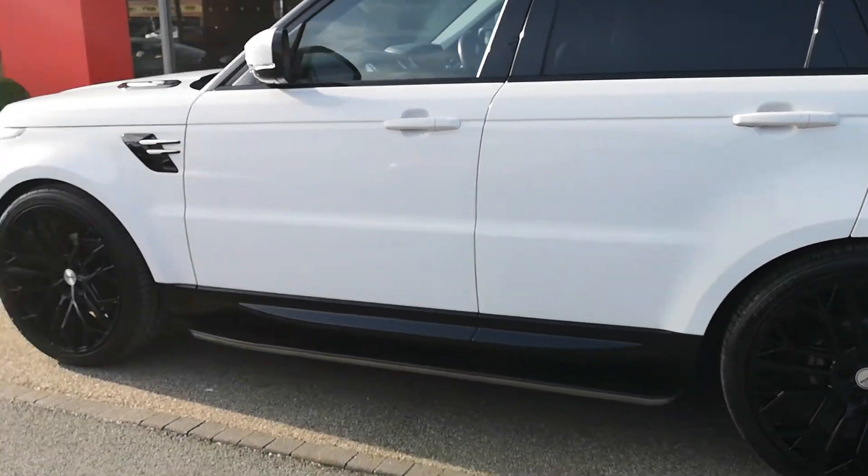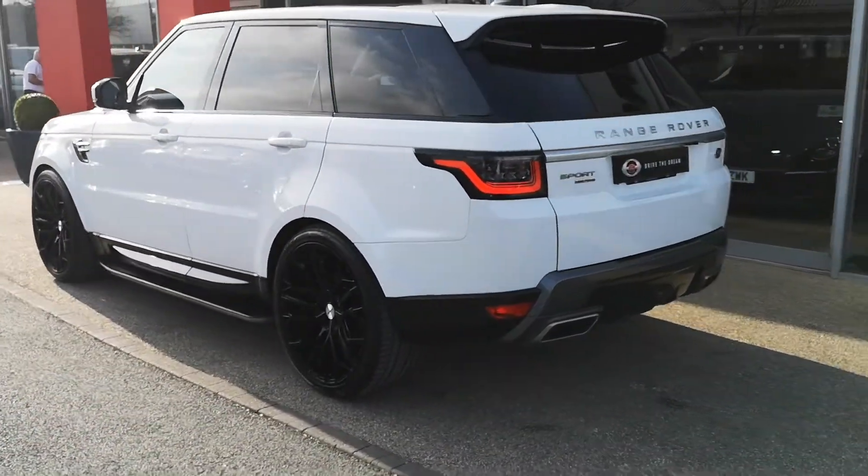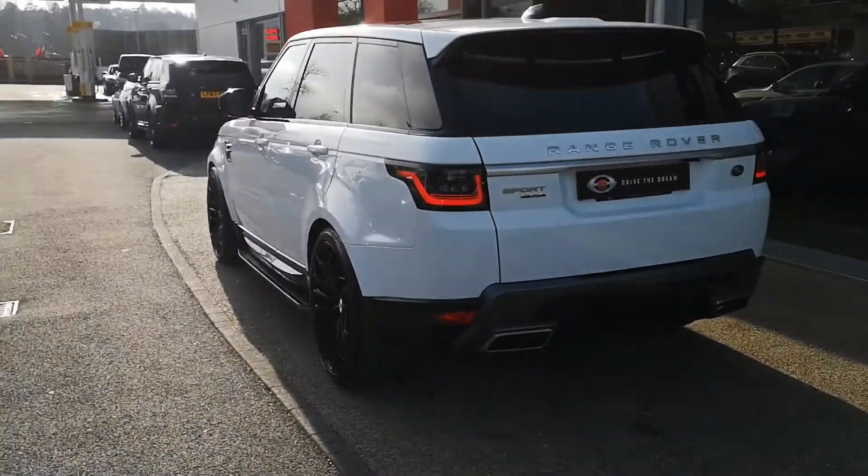Down the side here, fixed side steps just make it a bit easier to get in and out of the Range Rover Sport. And you've also got rear privacy glass, as well as all the gloss black window surrounds.